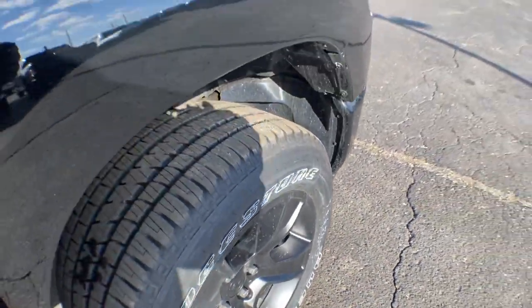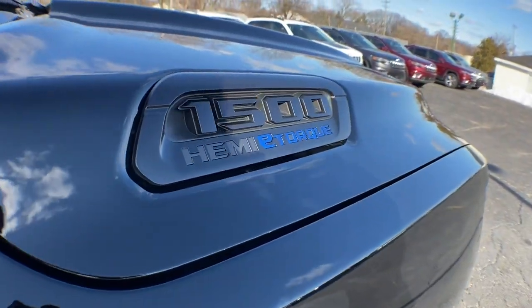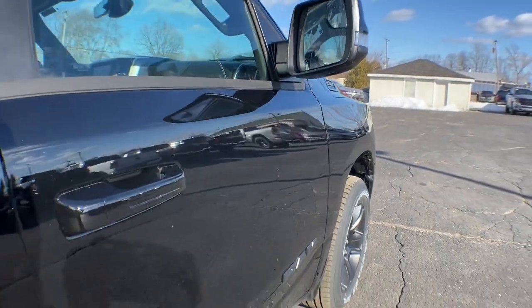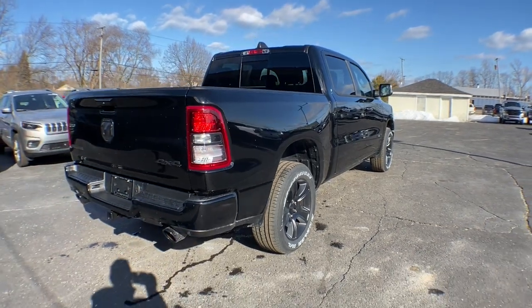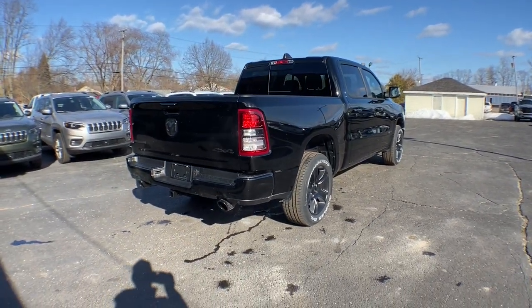Keyless entry, backup camera, heated mirrors, keyless start, four-wheel drive, fog lamps, Bluetooth connection, steering wheel audio controls, aluminum wheels, leather steering wheel.